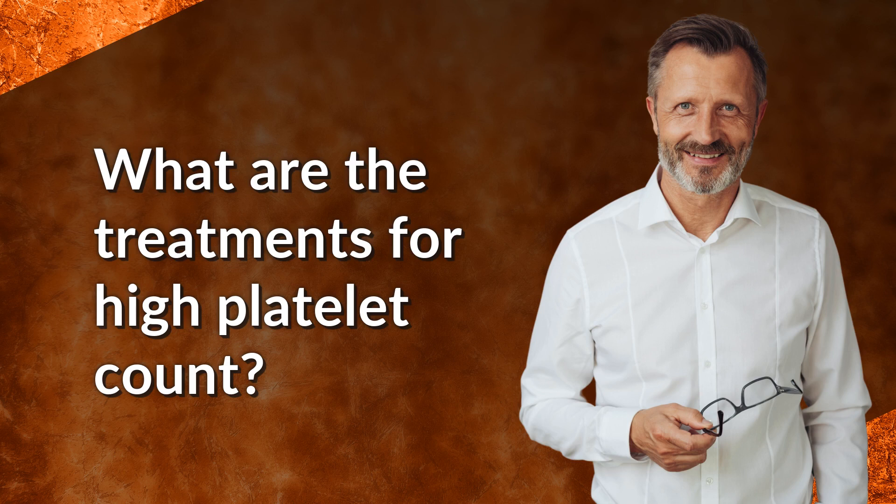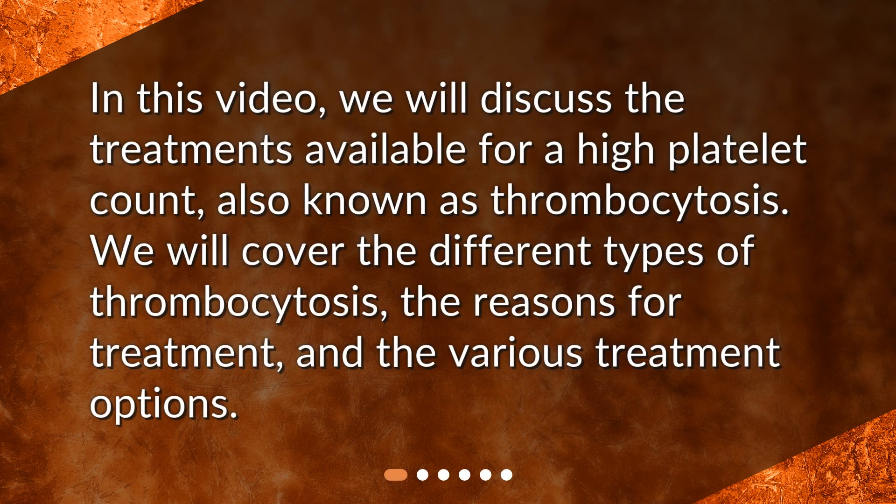What are the treatments for high platelet count? In this video, we will discuss the treatments available for a high platelet count, also known as thrombocytosis. We will cover the different types of thrombocytosis, the reasons for treatment, and the various treatment options.